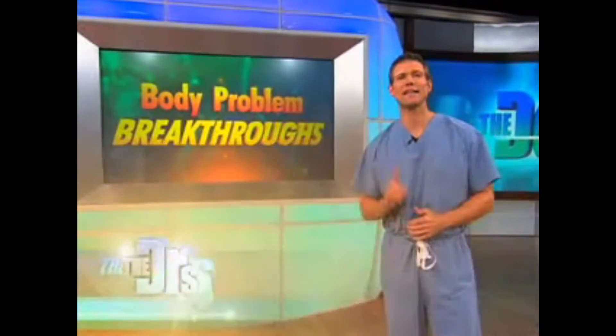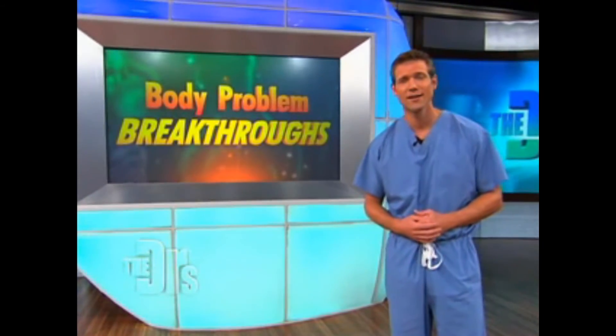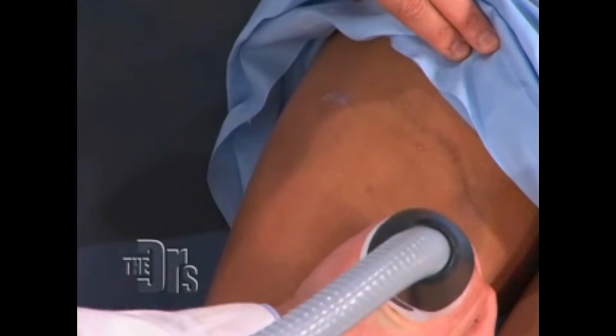And now it's time to tackle the number one body problem that all women hate — the dreaded cottage cheese, otherwise known as cellulite. What's new about this technology is this is the first and only approved system that uses adjustable radio frequency.